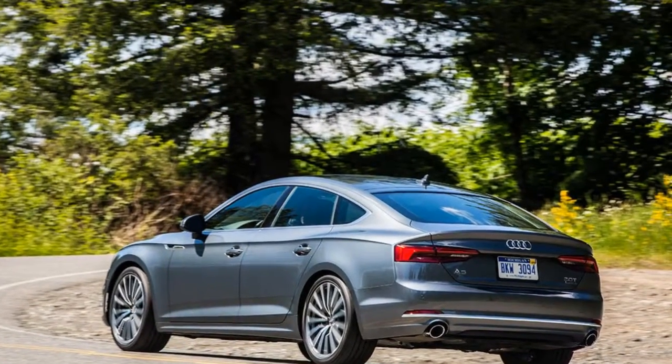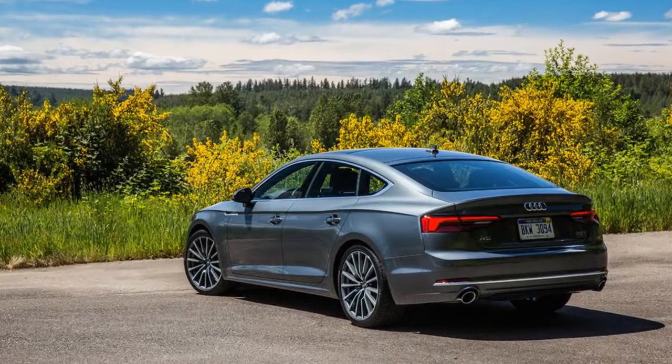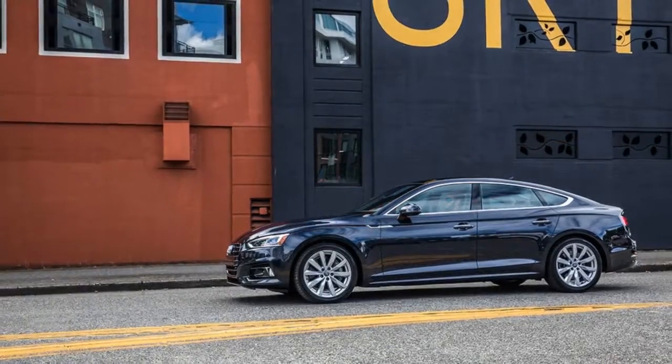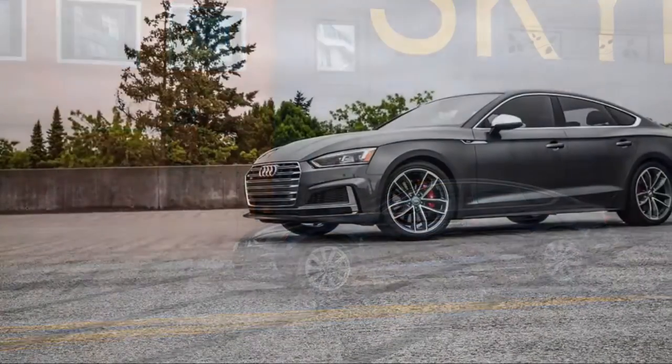A glimpse of the cargo area with the rear seats folded down proves the car is anything but small on the inside. The A5 serves up 35 cubic feet of cargo room with the seats down, and a still respectable 21.8 cubic feet with the seats in the upright and locked position, with the generous hatch opening being far more cargo friendly.